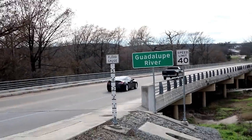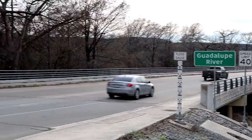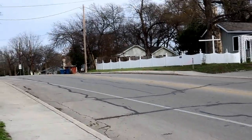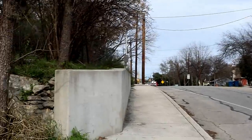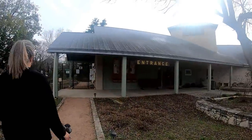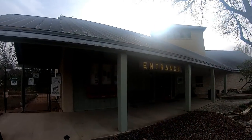There's the flood gauge, so it does get pretty high around here - incredible. We're going to walk up the back side here, back up to the nature center. Here's the entrance to the Riverside Nature Center.